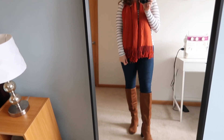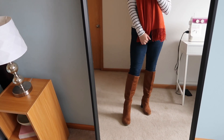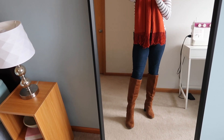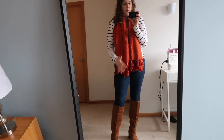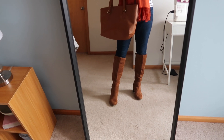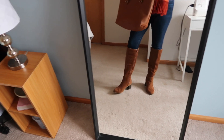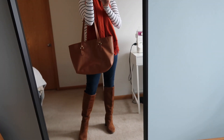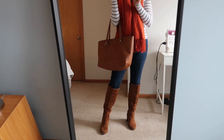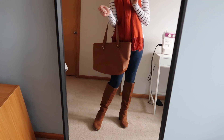She looks like she's wearing leggings in the original picture, but I actually really liked the dark blue denim with the kind of warm orange-y tones. And then for the rest of the outfit, I have these faux suede boots and this tote bag that I thrifted several years ago, and they're in a very similar tone.